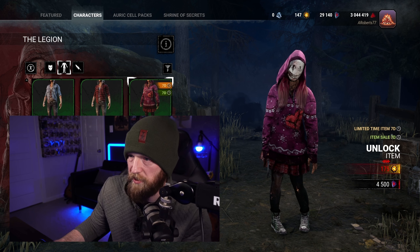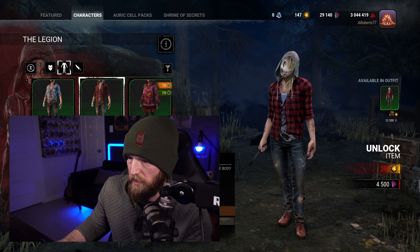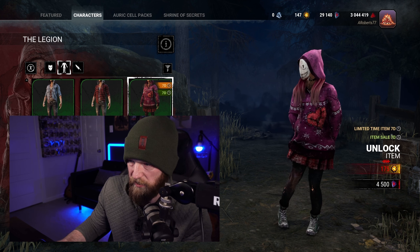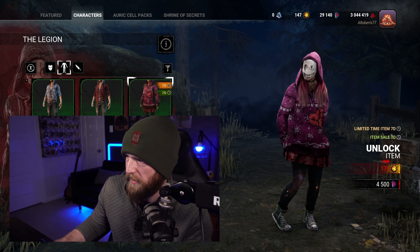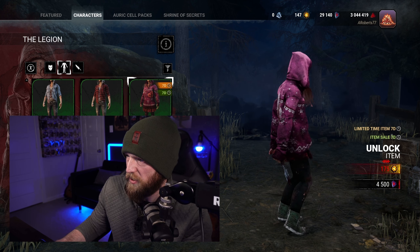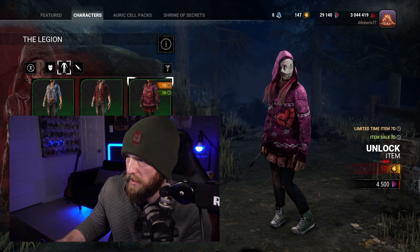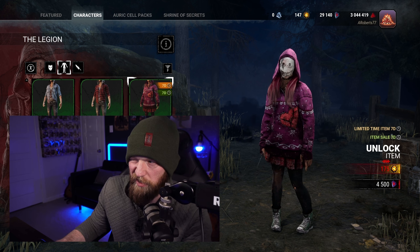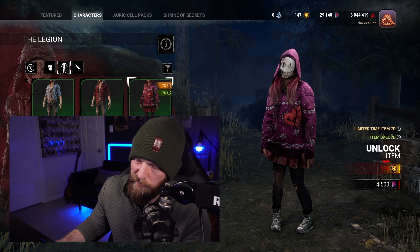Then we have the female variant — it's definitely Susie, it's Susie's stance, but it doesn't say Susie on it anywhere. The stitched-together heart, the Legion on the back again, so it kind of matches. It's a pretty pink, but I don't love it. I'm going C-tier with this one, honestly. It's okay, it's not great — it's meh in my opinion.